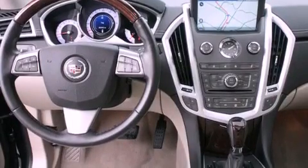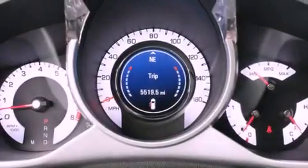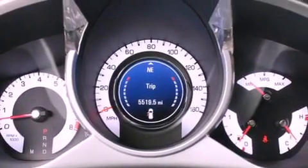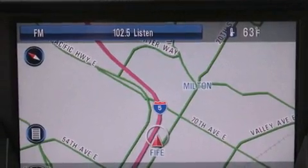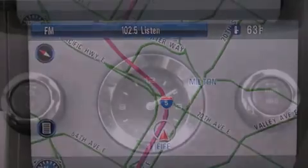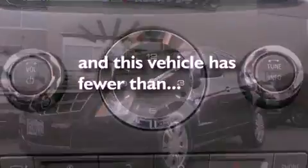A navigation system, a remote start feature, alloy wheels, traction control and stability control systems, leather seats, a security system, fog lamps, an anti-lock braking system, air conditioning with automatic climate control, and this vehicle has less than 14,000 miles.